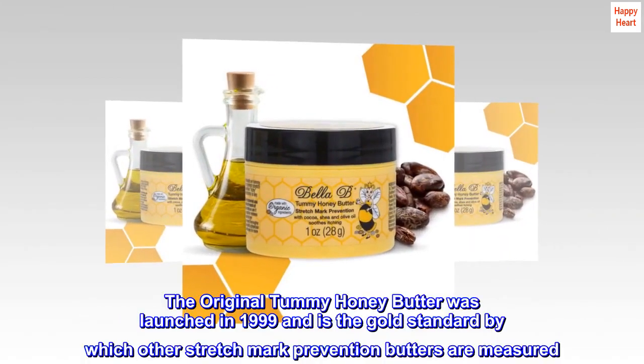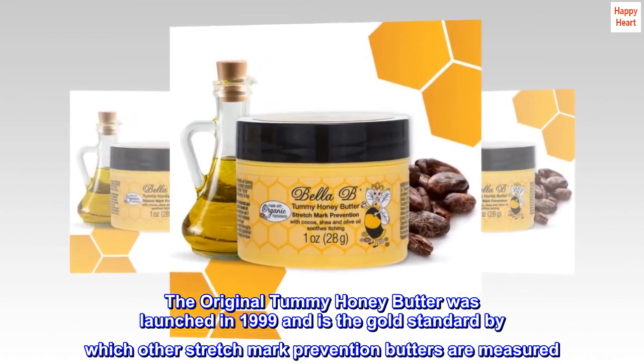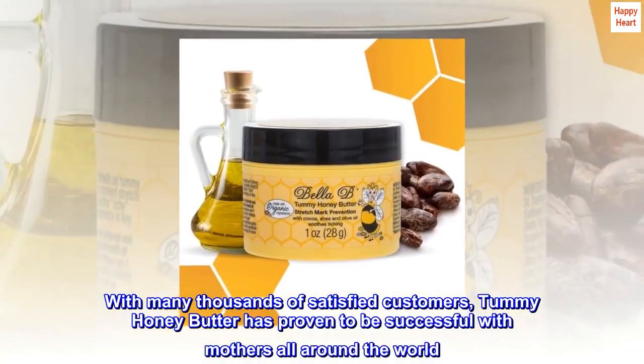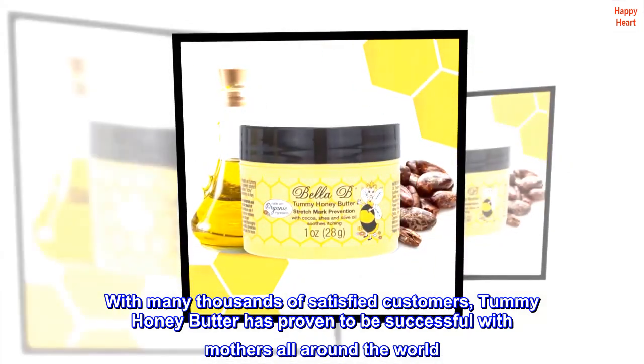The original Tummy Honey Butter was launched in 1999 and is the gold standard by which other stretch mark prevention butters are measured. With many thousands of satisfied customers, Tummy Honey Butter has proven to be successful with mothers all around the world.